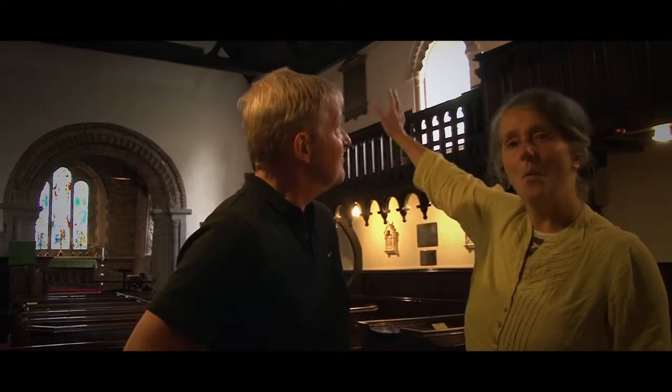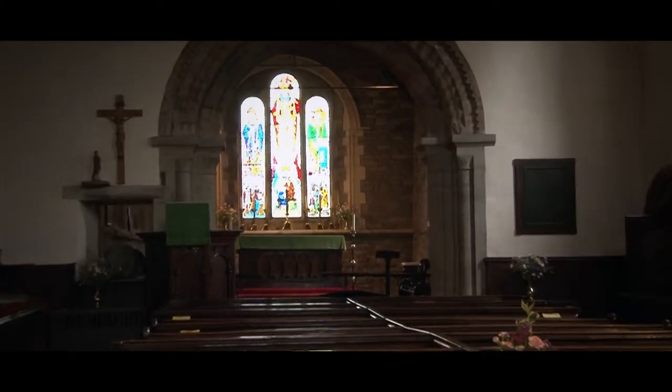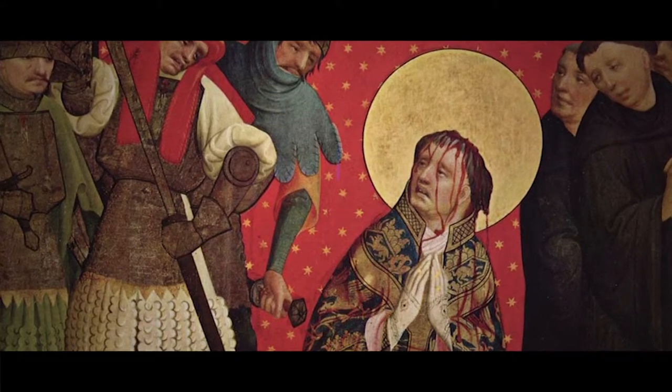Inside the church you can see this wonderful Norman chancel arch with its chevron and dog-tooth decoration, which must be part of the first phase of the building. The fabric was probably a little bit later than that. The church was built in the 12th century and dedicated to Thomas Beckett, who of course was murdered in 1170 but subsequently canonised — so that gives us a good date for the start of the church.